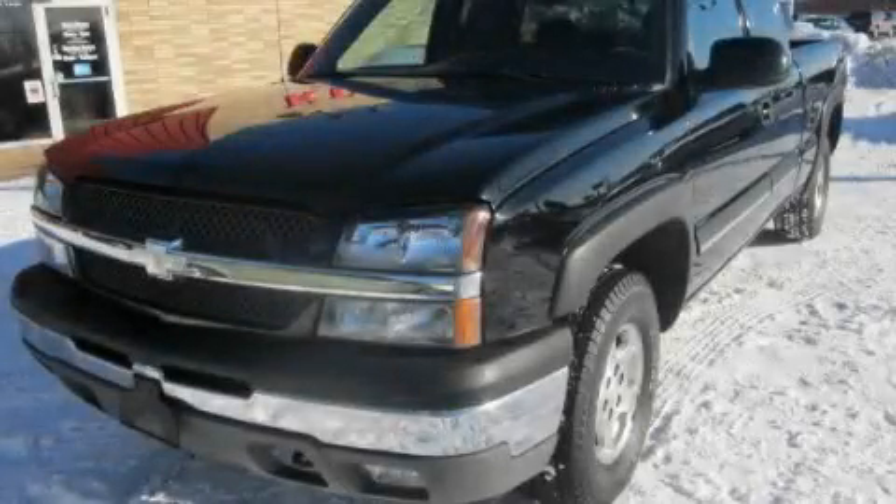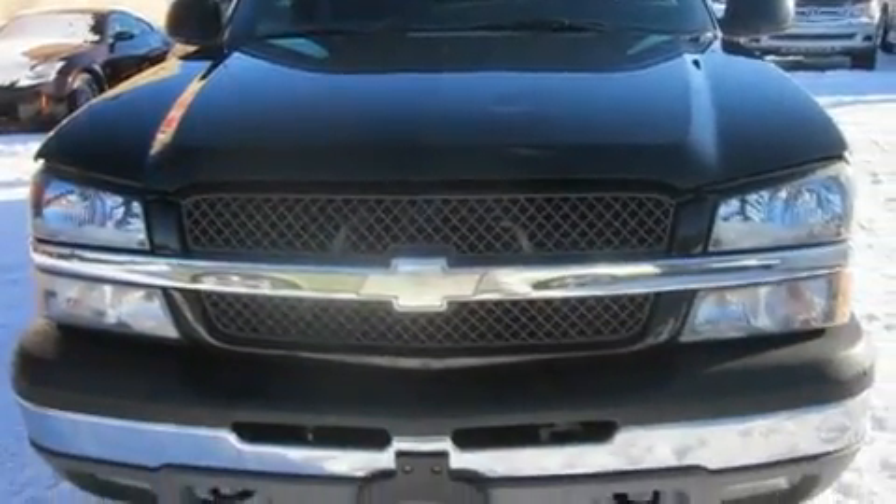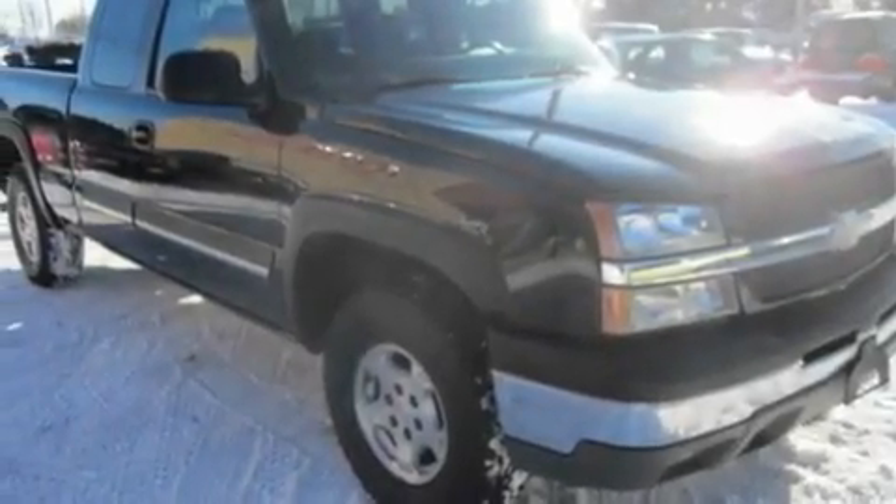This is a 2003 Chevrolet Silverado. It has the power to move what you need and the look, too. It features a 5.3-liter, eight-cylinder engine, an automatic transmission, and four-wheel drive.